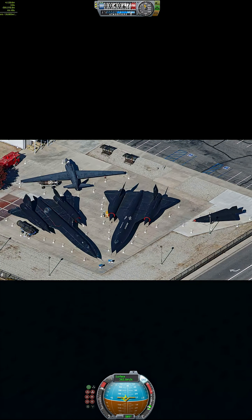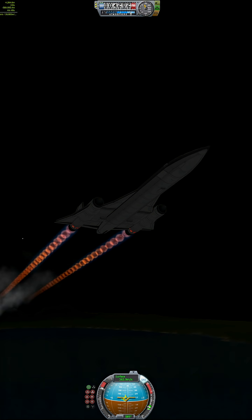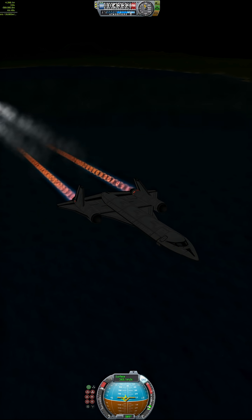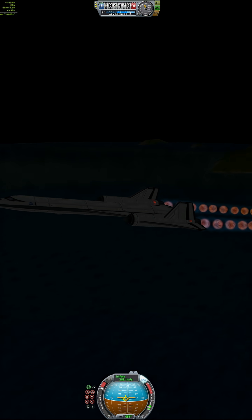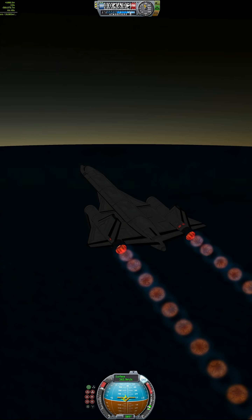Enter Lockheed's Skunk Works, led by the legendary Kelly Johnson. What they created was more spaceship than plane. The SR-71 could fly over 3,200 kilometers per hour — Mach 3.3 — at 85,000 feet, fast enough to outrun surface-to-air missiles.